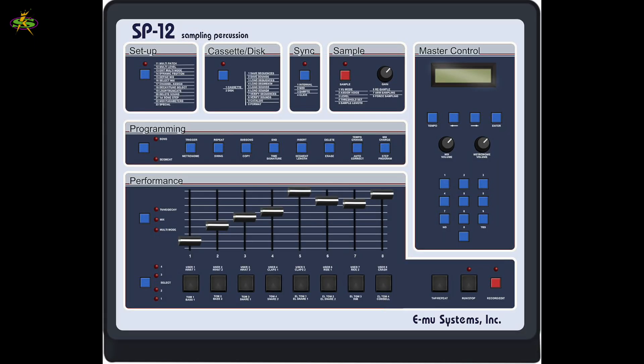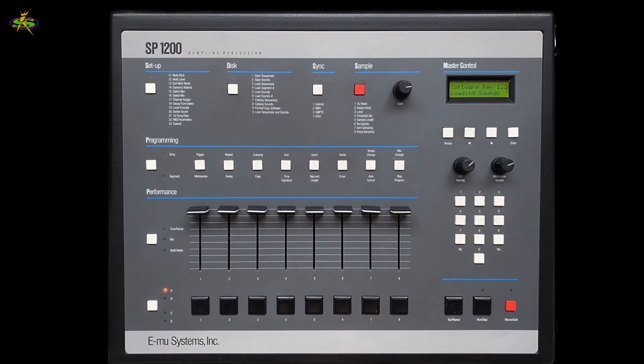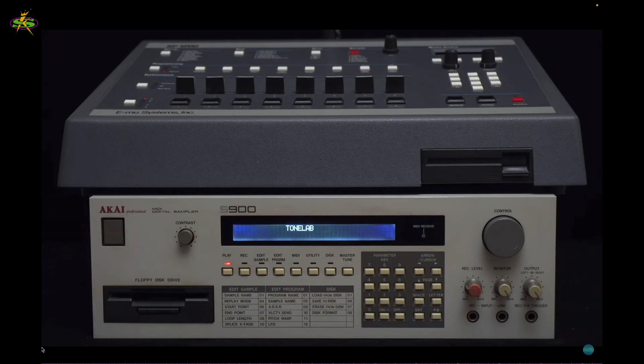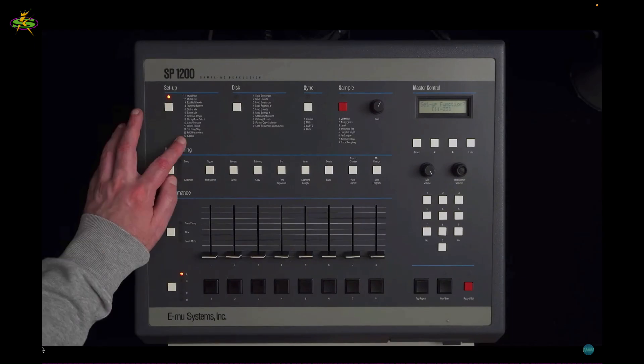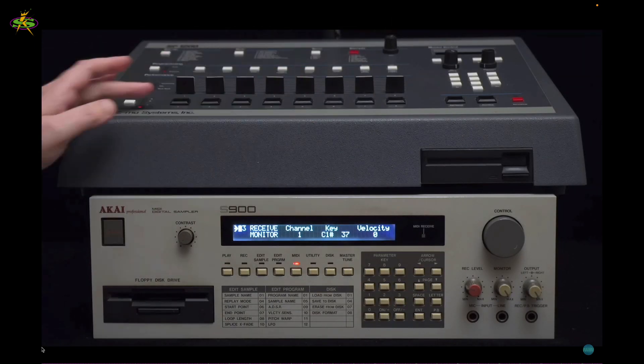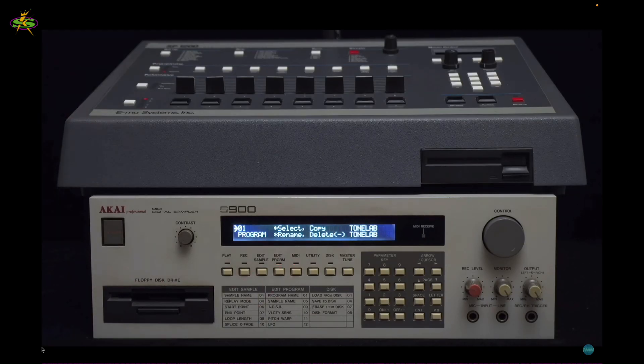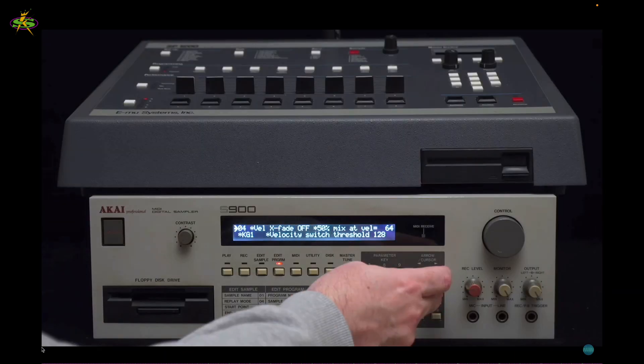By 1986, a brand new sound is starting to form. There's a brand new machine called the SP12. It comes with a floppy disk, but you can create your own samples. Then in 1987, Emu System introduces the SP1200. It has more sample time, a smaller 3.5 floppy disk drive, and you can combine it with anything. The Akai S950 and S900 are very popular, but Akai then releases the S1000, which is now a stereo sampler — the formation of a brand new sound in recording.